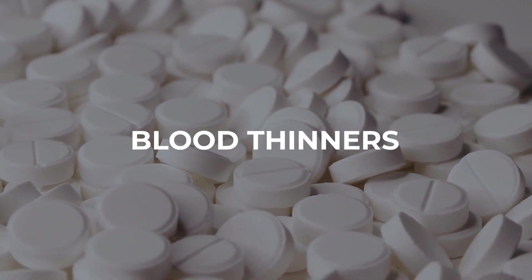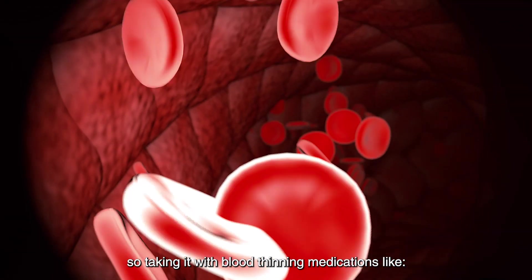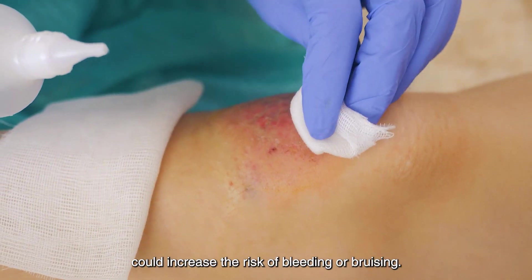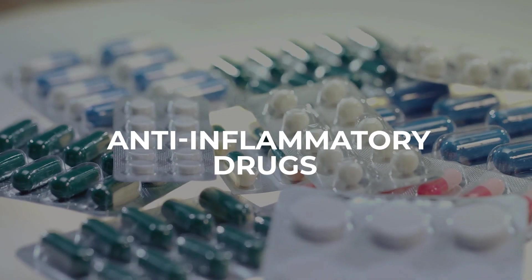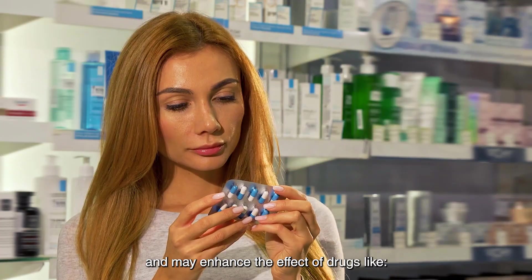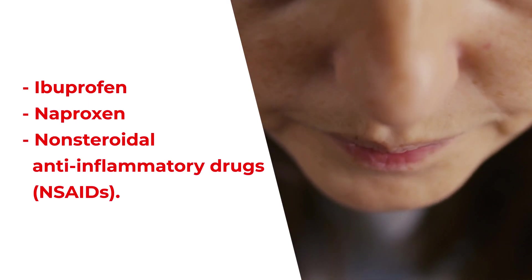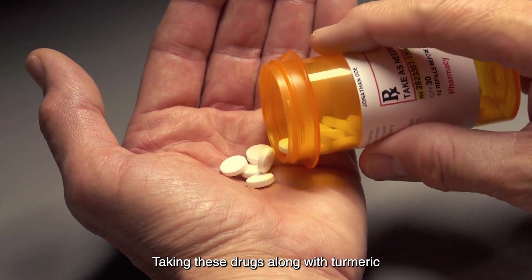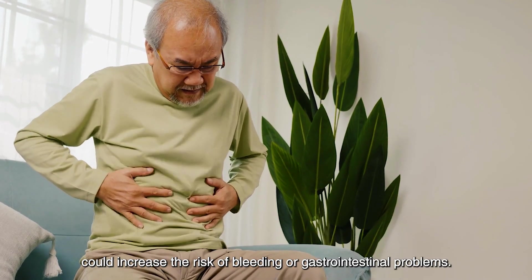1. Blood thinners: Turmeric may have a blood-thinning effect, so taking it with blood-thinning medications like warfarin, aspirin, and clopidogrel could increase the risk of bleeding or bruising. 2. Anti-inflammatory drugs: Turmeric has anti-inflammatory properties and may enhance the effect of drugs like ibuprofen, naproxen, and other non-steroidal anti-inflammatory drugs. Taking these drugs along with turmeric could increase the risk of bleeding or gastrointestinal problems.